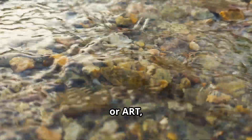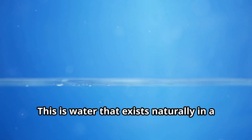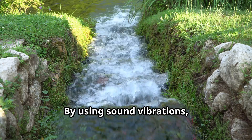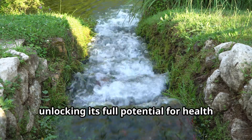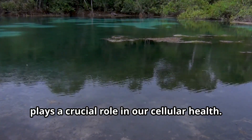Acoustic restoration therapy, or ART, taps into the concept of structured water, also known as EZ water. This is water that exists naturally in a highly organized state, rich in electrons and energy. Structured water like EZ water plays a crucial role in our cellular health.